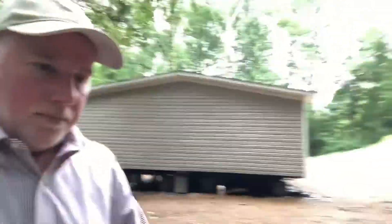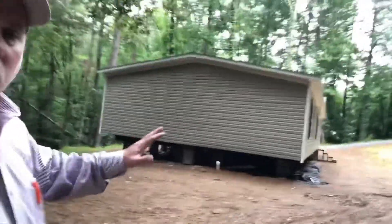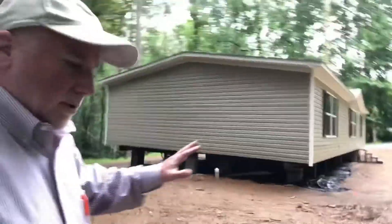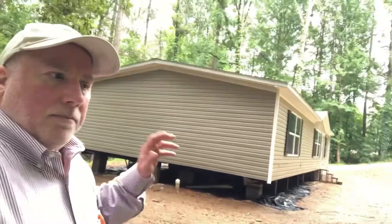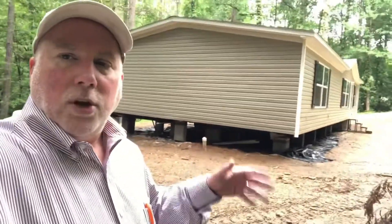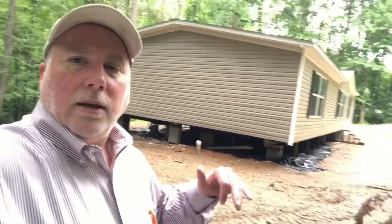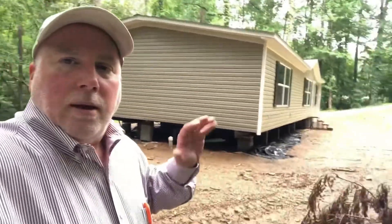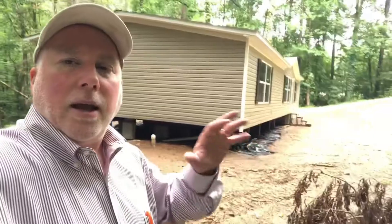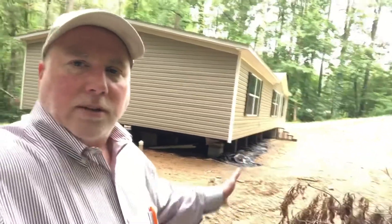We have to go to the right department in the county to officially retire the title of this mobile home. So if you're interested in residential development and home renovation projects and putting your money into projects like this, let me know — I can explain more to you about how these projects work and how our company can help you participate.